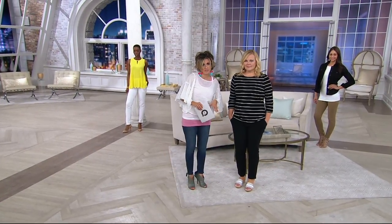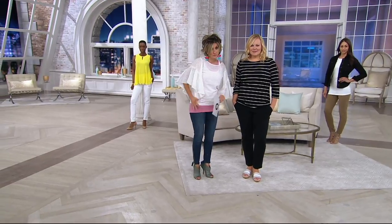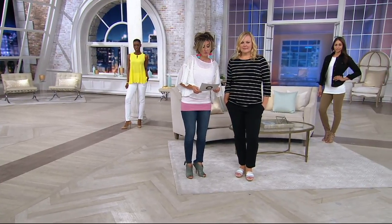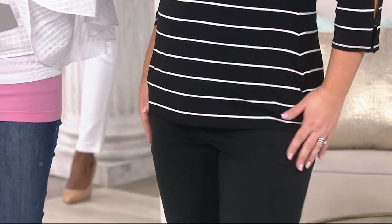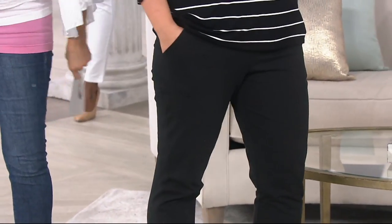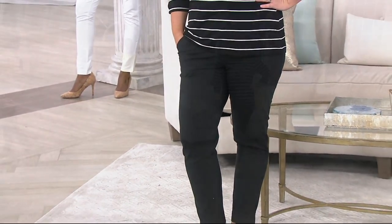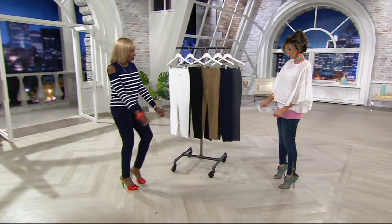These have 14% shapewear spandex, which is a huge transformation for the bottom half. You may want to think about getting multiple pairs, and that's why today we're doing buy more and save — four dollars off every pair after the first. Everything on air and online is on easy pay until midnight.